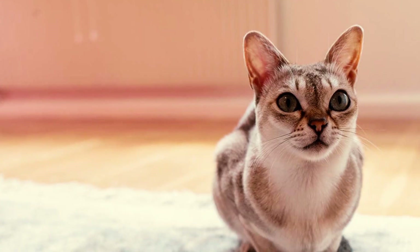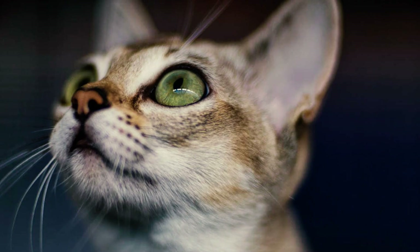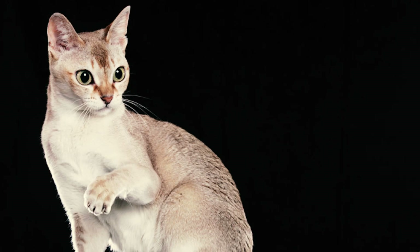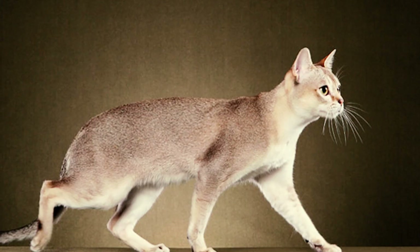Number 14: the Singapore Tourist and Promotion Board officially chose the Singapura cat — nicknamed Kusinta — as their official mascot, despite all the debate about the cat's origin. This decision was made after the Cat Fanciers Association's investigation and reflects the board's confidence in the Singapura's appeal as a symbol of Singapore's lively identity.